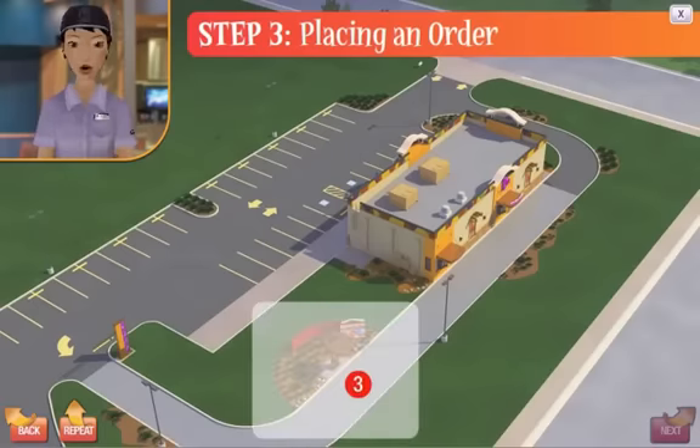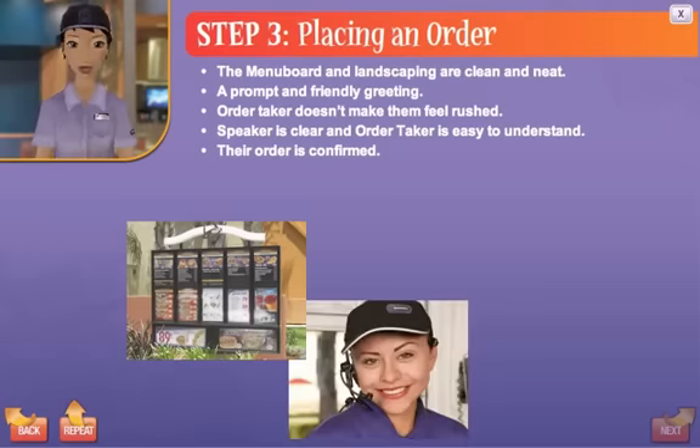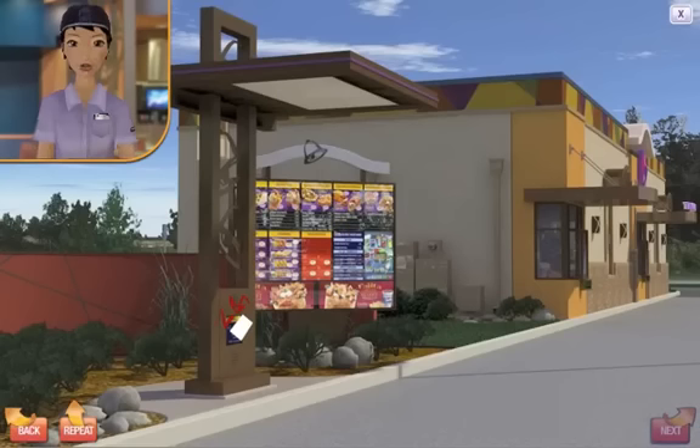Step 3: Placing the order. Here's what the customer expects when placing their order: the menu board and landscaping are clean and neat, a prompt and friendly greeting, the order taker doesn't make them feel rushed, the speaker is clear and the order taker is easy to understand, and their order is confirmed. The first thing the customer looks for is a clean and well-maintained area and menu board. Click on the stickers to clean off the menu board.